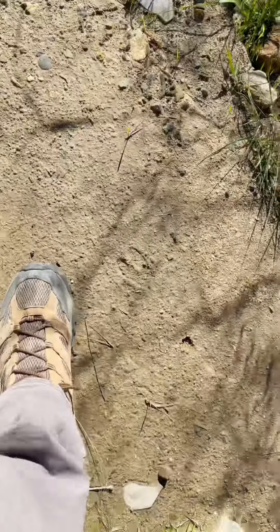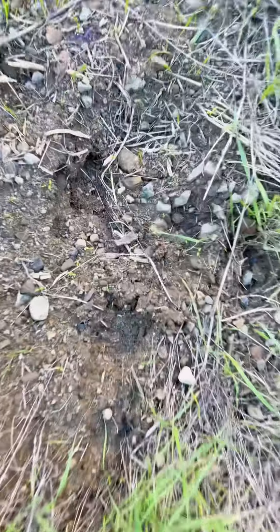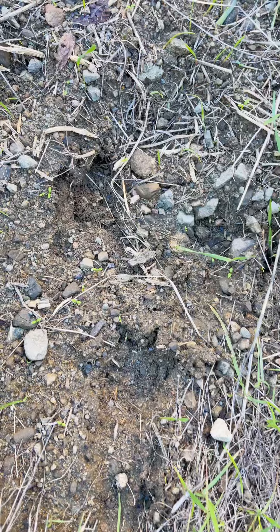First find of the day — first deer track. Something canine with four sharp toes came through here.